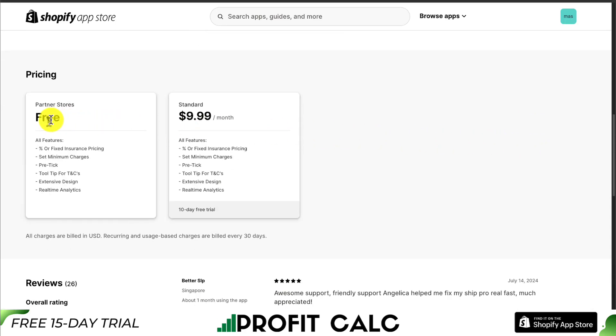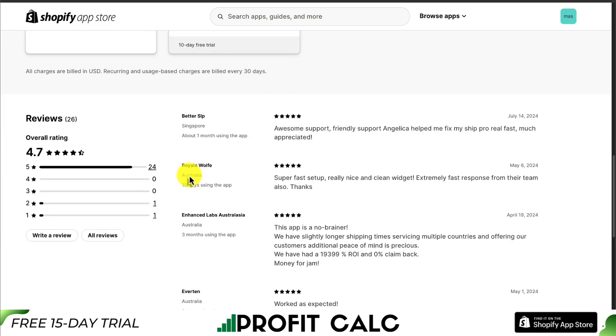In terms of pricing, there is a completely free plan that includes percentage or fixed insurance pricing. You can also set minimums and the rest of the features, though it is the partner store's free plan. The standard plan is $9.99. In terms of reviews, it's sitting at a great 4.7-star rating with 20-plus 5-star reviews. The latest review notes this app has awesome support, with one of the agents helping them fix ShipPro real fast.